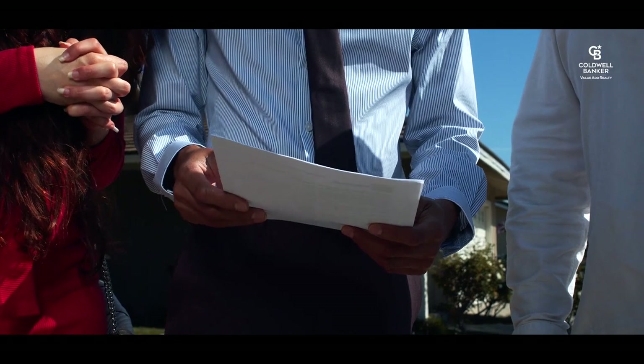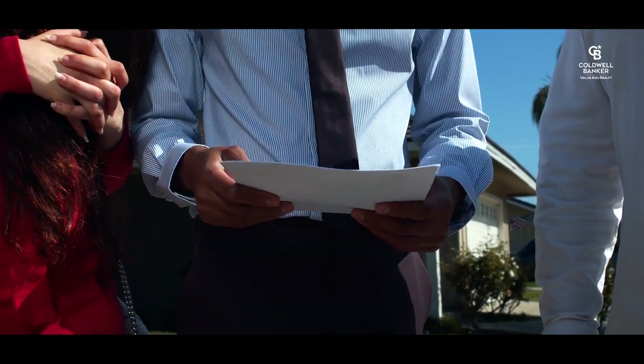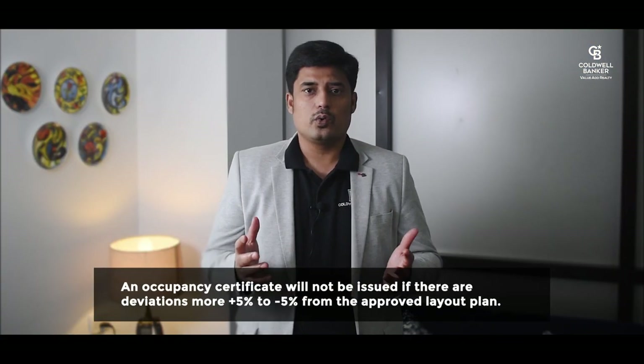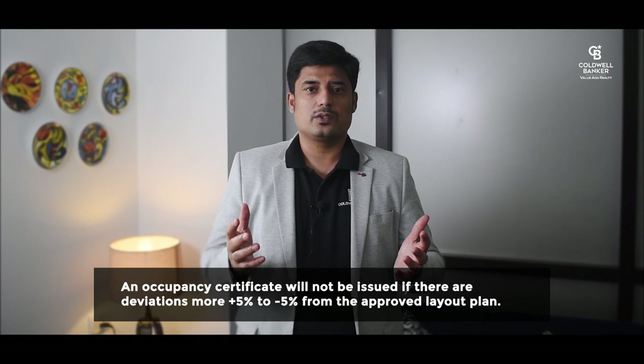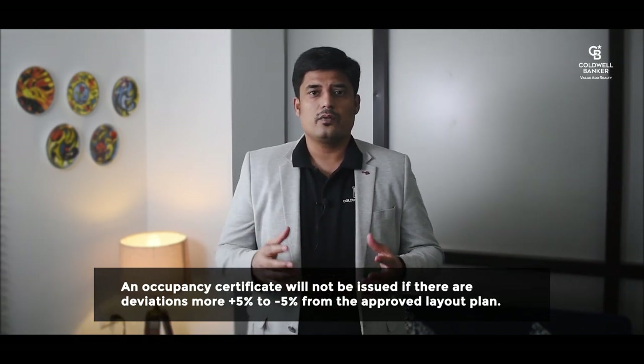The fundamental distinction between a Completion Certificate and an Occupancy Certificate is that a Completion Certificate confirms the building was built according to a plan approved by the appropriate authorities. After that, all buyers will be awarded an Occupancy Certificate allowing them to take possession of their flats or houses. An Occupancy Certificate will not be issued if there are deviations of plus or minus five percent from the approved layout plan. Deviation from the approved layout plan is a major problem in the real estate sector.